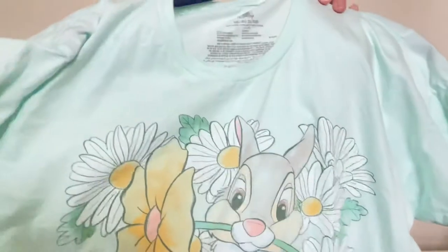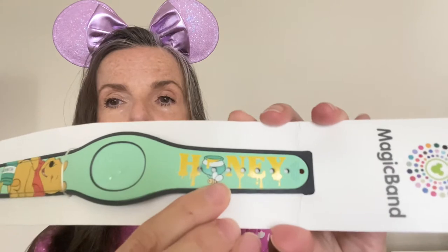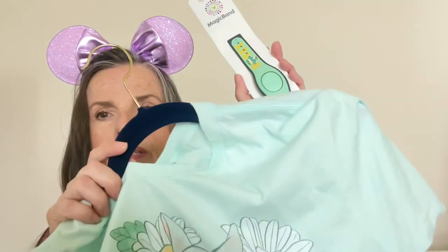Next item is a magic band — this is Ricky's magic band. He was looking for a Toy Story one but didn't find it. He found Pooh instead, and this is just Pooh with some honey. On the other side it says 'honey' and there's a honey pot and a little tiny bee. It's another perfect spring item and it goes really cute with his Thumper t-shirt.